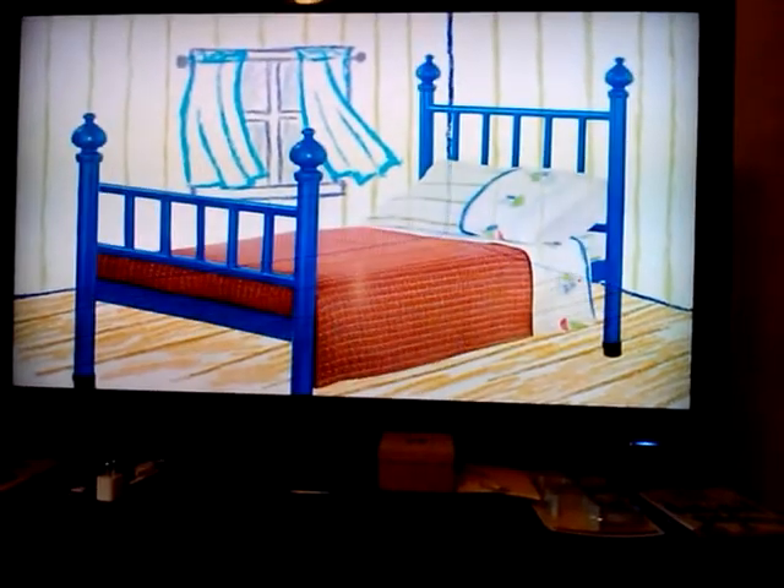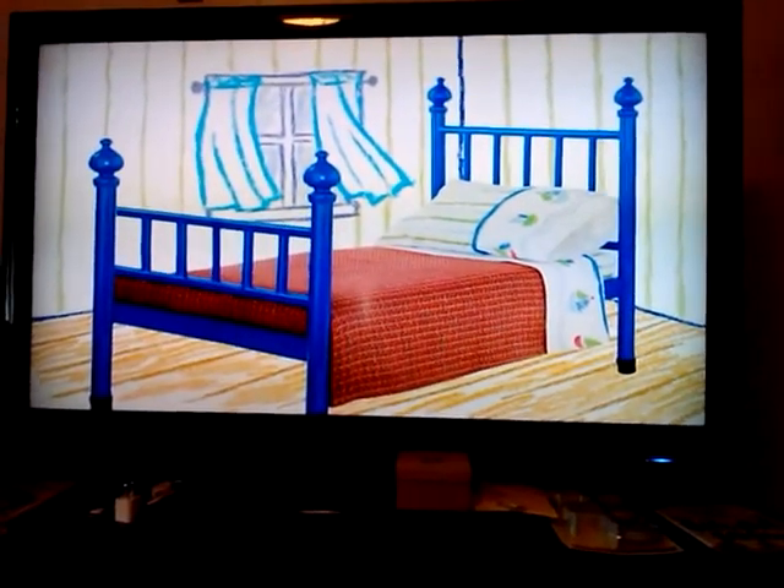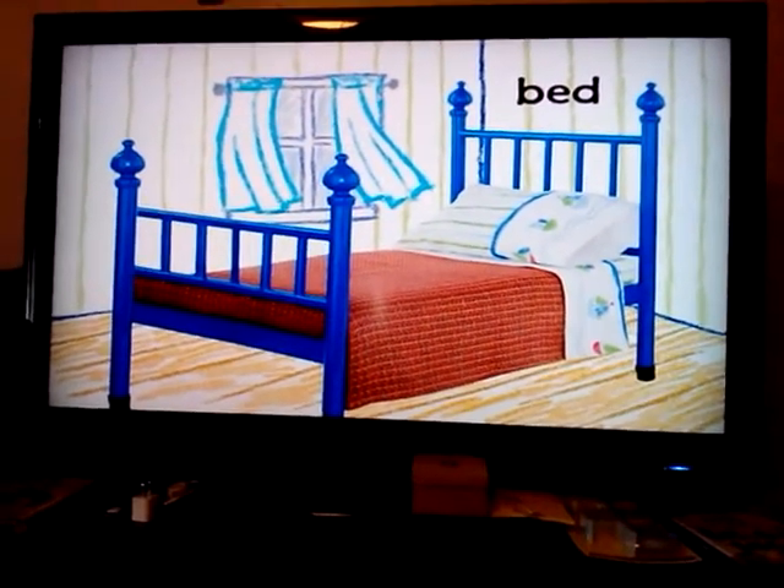What do you lay down on when you're ready to go to sleep? Don't forget to cover up with your blankies. It's a bed.